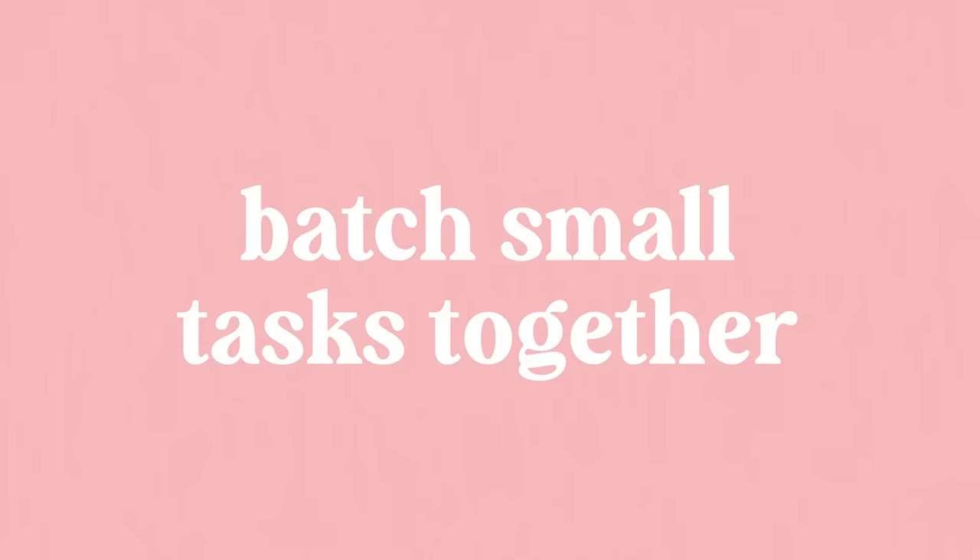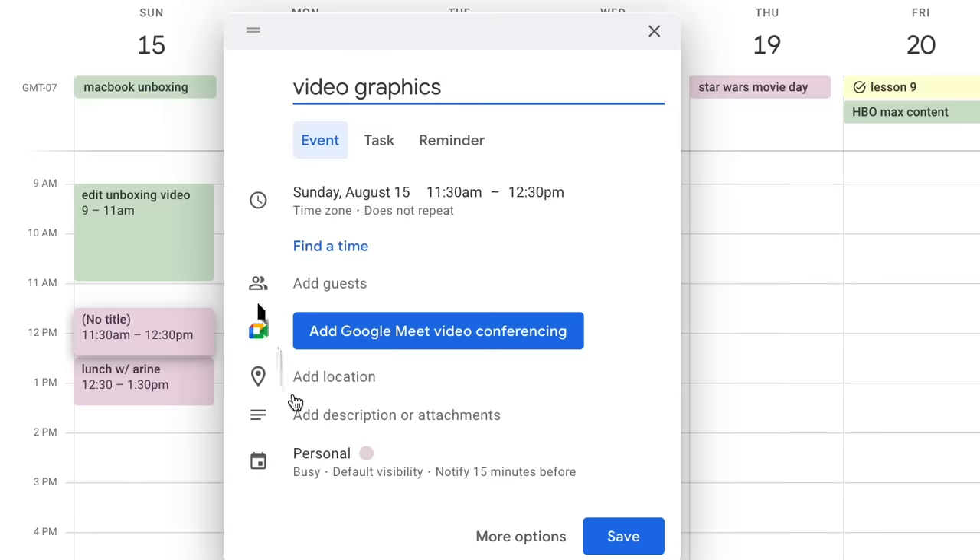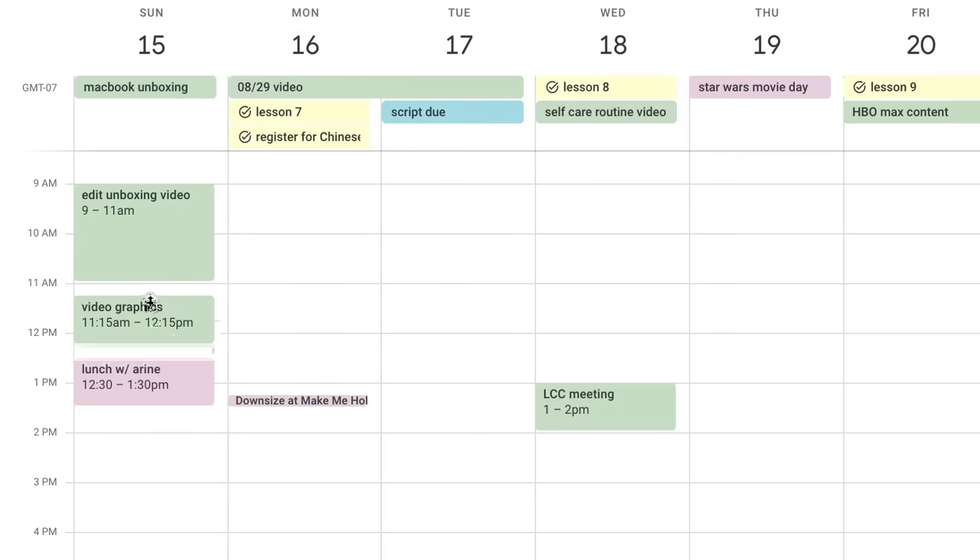I have two additional tips for making this scheduling thing work a little bit smoother. One is to batch together small tasks into one big block. For example, if I have a bunch of random tiny errands and things to fix up, I'll put them all together into like a one-hour block called 'tiny random things.' Secondly, if you finish your task early within that estimated block of time, just let yourself do nothing — reward yourself for working more efficiently than expected. I find this conditions my brain to work more efficiently because I've rewarded myself with break time instead of punishing myself for working well with even more work.